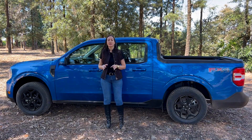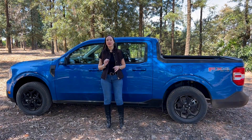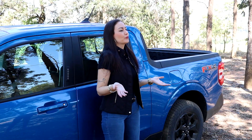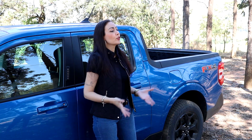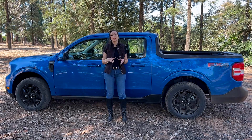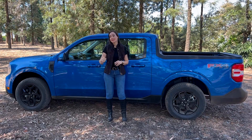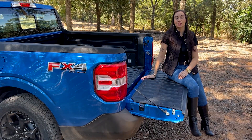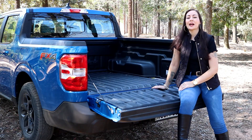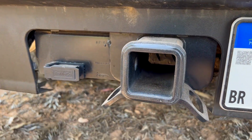Ela vem com câmbio de 8 marchas — outro spoiler: ele responde muito rápido e tem uma puxada muito boa. Ela faz de 0 a 100 em 7,2 segundos, o que é muito difícil para uma picape. Ela tem também conectividade com Apple CarPlay e Android Auto. Na caçamba ela traz uma capacidade de 943 litros e capacidade de carga de 617 quilos. Ela também tem capacidade de reboque de 499 quilos e inclusive traz um modo de condução específico para essa função.